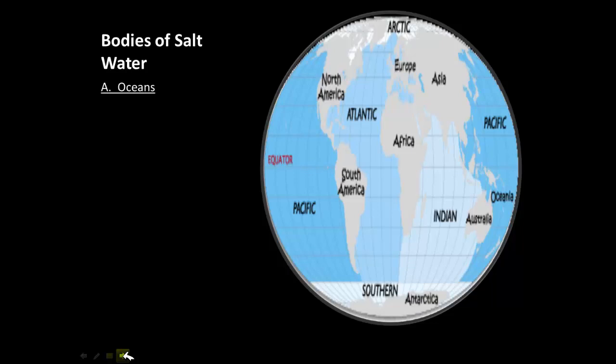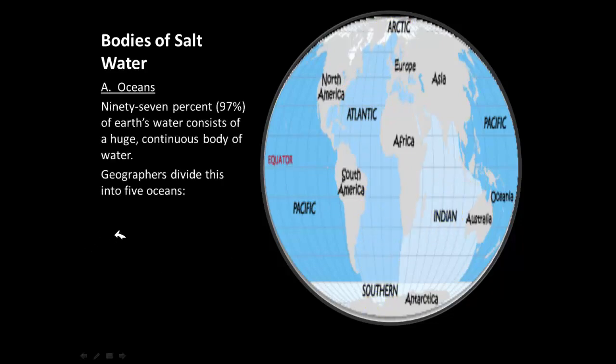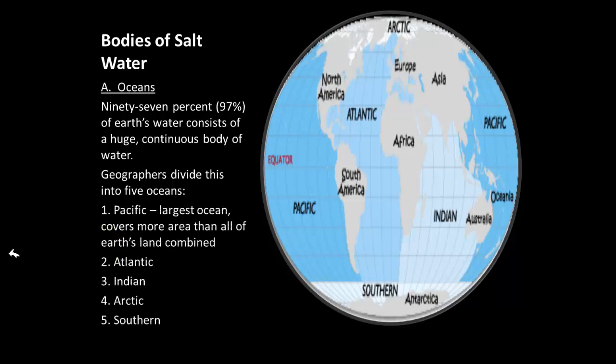When we talk about bodies of salt water, those are made up of the oceans. The oceans are huge bodies of salt water and they make up the majority of Earth's surface. There are five oceans. It used to be four — the Pacific Ocean, which is the largest ocean by far, takes up more space than all of the land on Earth. The five oceans are the Pacific, Atlantic, Arctic, Southern, and Indian Ocean. 97% of the Earth's water is made up of the oceans.